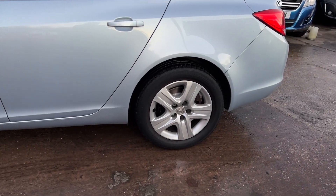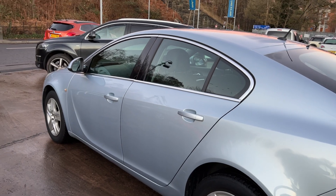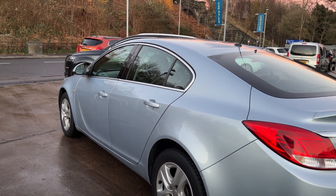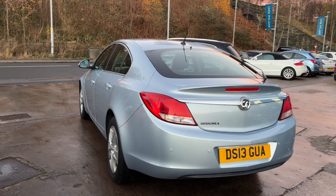The car has 17 inch alloy wheels, air conditioning, electric windows, electric mirrors. It's a 6 speed, has rear parking sensors, cruise control, and automatic lights.